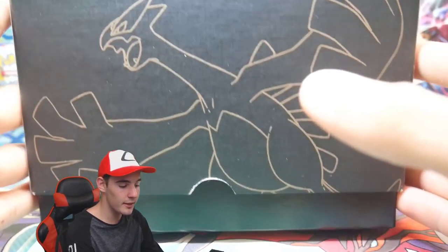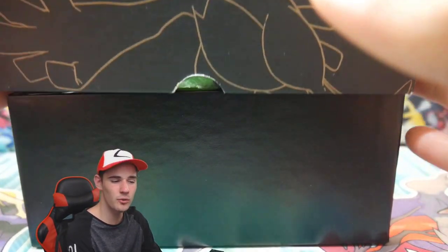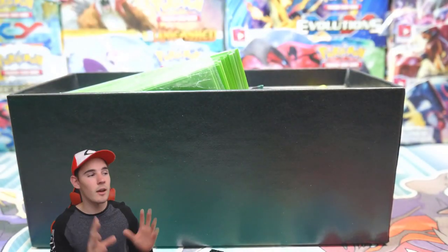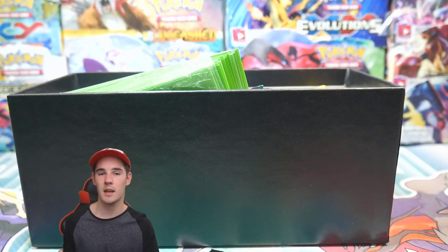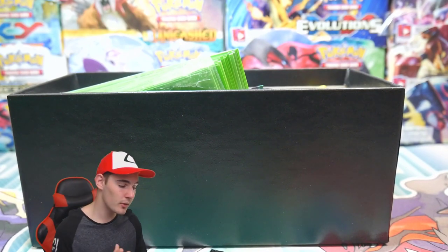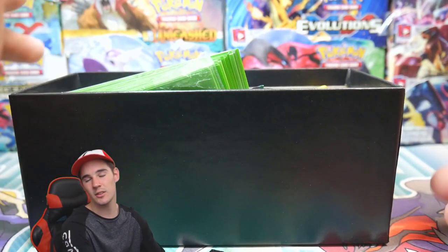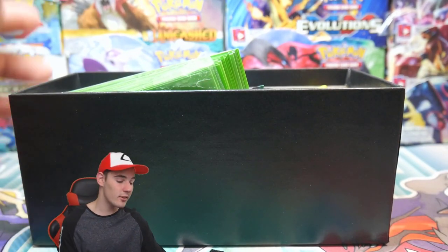This is something that I would probably sell in stores for maybe $30, just because it's a mini elite trainer box. I wouldn't call it a 4-in-1 just because it doesn't have the packs — it has some energies and some other stuff.